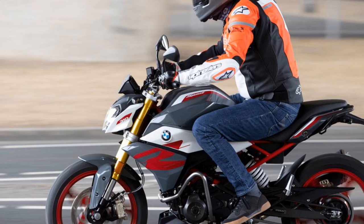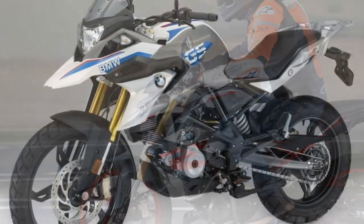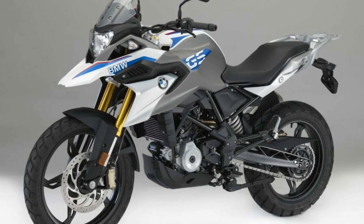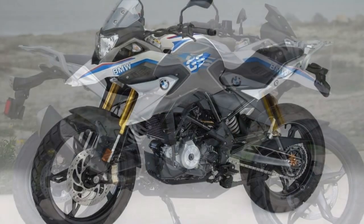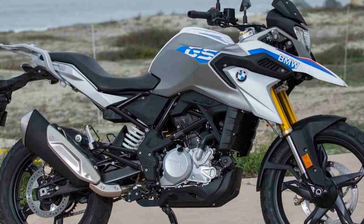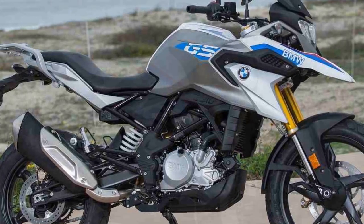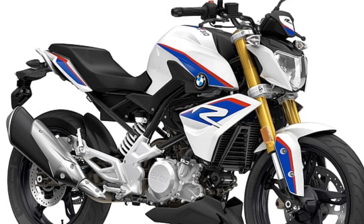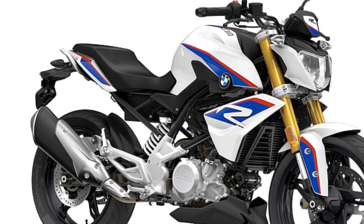Balanced Suspension: the suspension setup on the G310R strikes a good balance between comfort and sportiness. The 41mm upside-down front fork and rear monoshock provide a compliant and controlled ride, absorbing minor road imperfections while offering stability during cornering. This setup ensures that riders experience a smooth and controlled ride in various conditions.